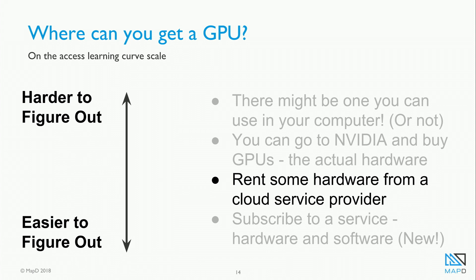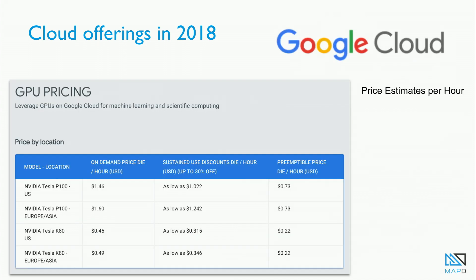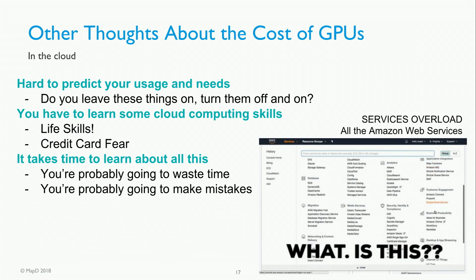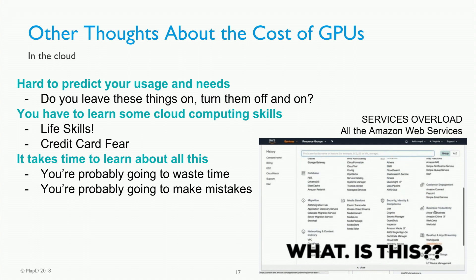Now here we get into the space I'm comfortable with. You can rent this hardware from a cloud service provider, and you can do it pretty cheaply. Here's Amazon Web Services — you can get one for $0.90 an hour. They go up more expensive than that pretty quickly, but $0.90 an hour is very reasonable. All the major cloud providers have them — Google Cloud, Azure. They're all out there and ready to be rented.